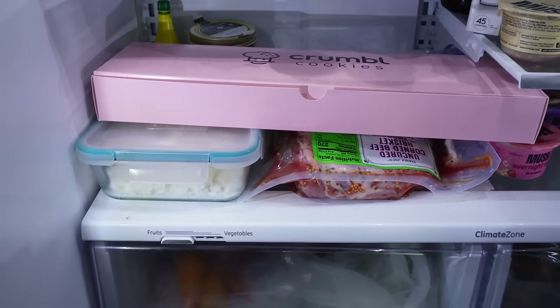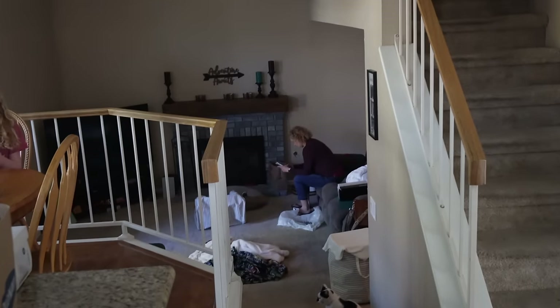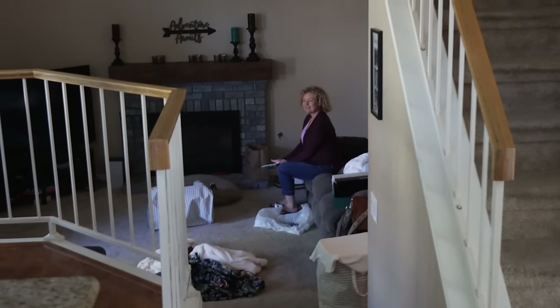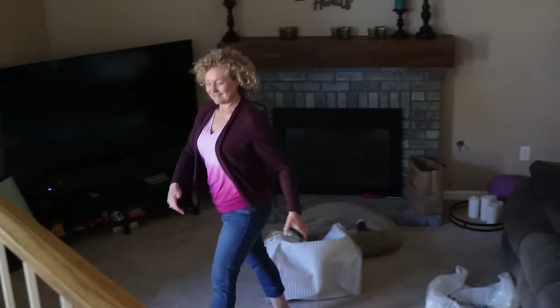The Crumble Cookies are in the fridge until after dinner tonight — at least for the girls. Carrie said she's fulfilling her commitment. We'll wait. I think we'll be able to wait — I'll have my cookie tomorrow. Me too, I think.